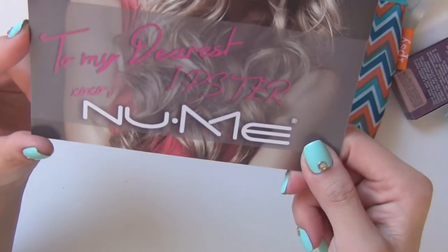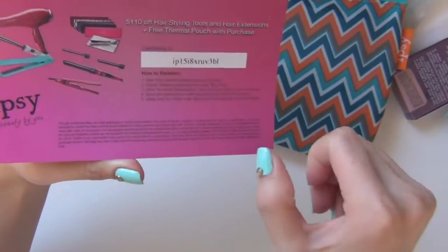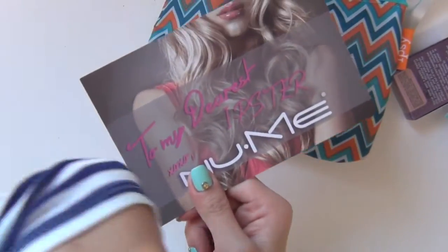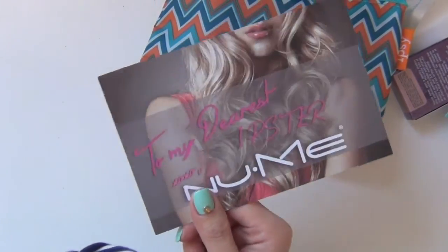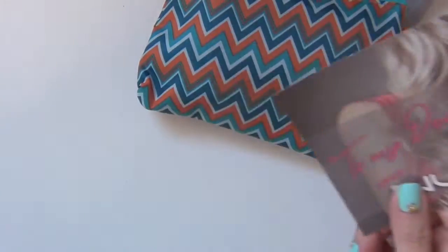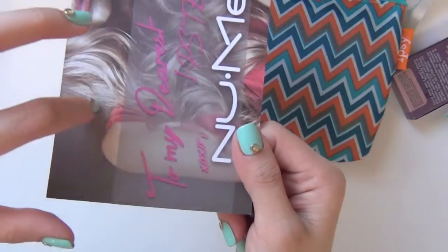To My Juris Ipster from NuMe — this is another coupon to get stuff from NuMe. I got a $100 coupon in the previous bag and I did a giveaway, so we'll see if I will use this at all. Watch out for the giveaway.